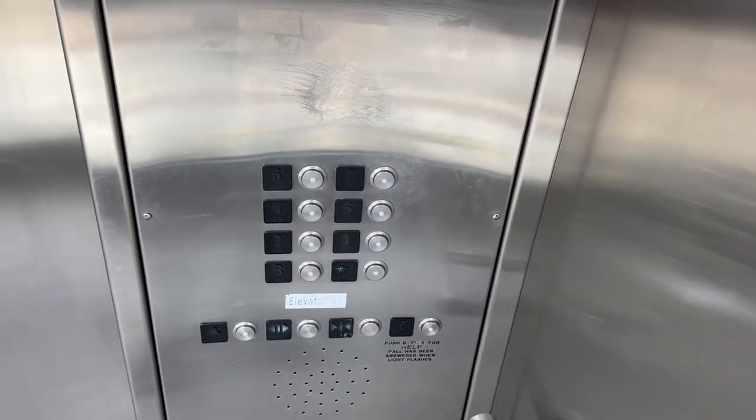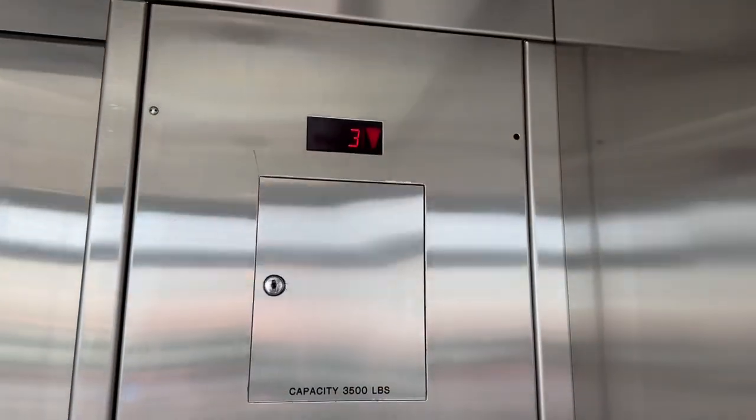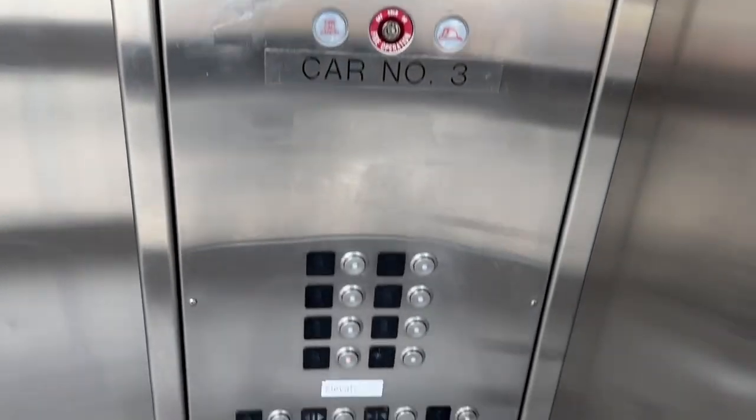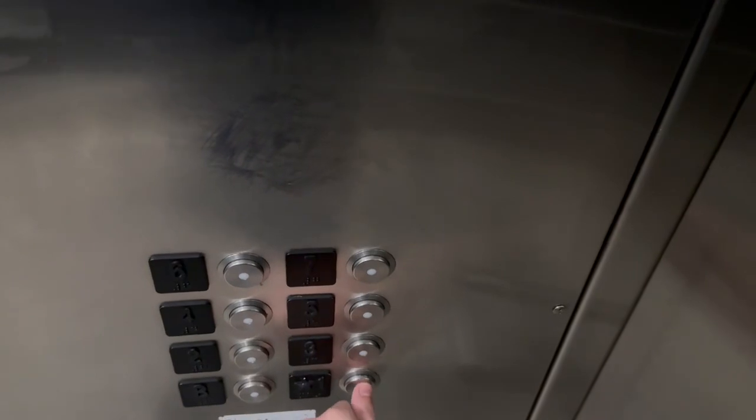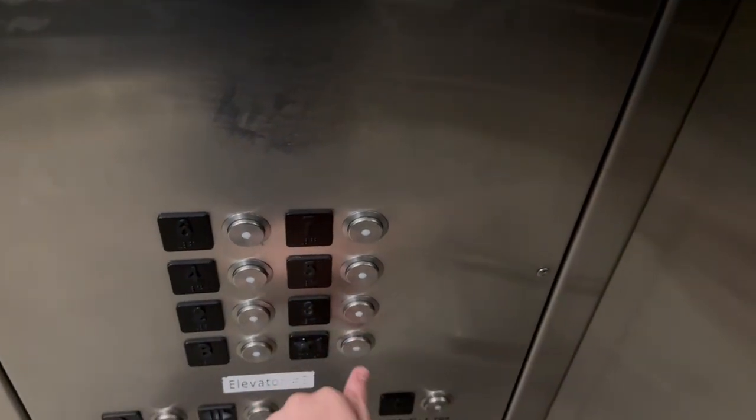Here's your fixtures and your phone. 3,500 pound capacity. This thing runs so much better. Let's head back up to one.